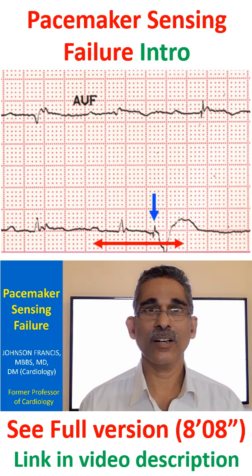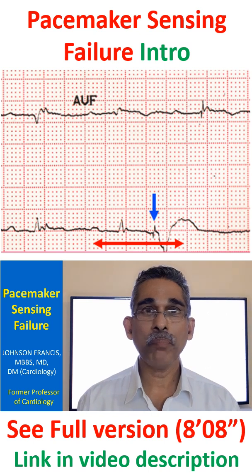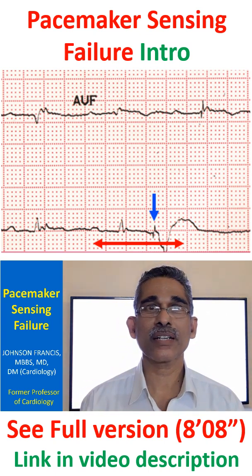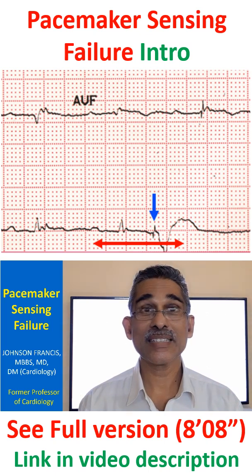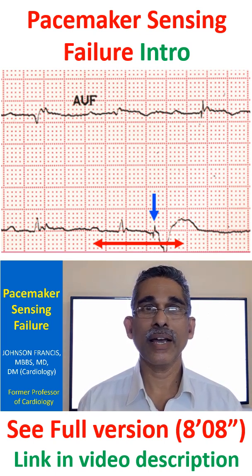While assessing the ECG of a person with a pacemaker, two important aspects to be thought of are the pacing function of the pacemaker and the sensing function. Pacing function is simple to understand — the function of the pacemaker to give regular electrical signals to pace the heart.